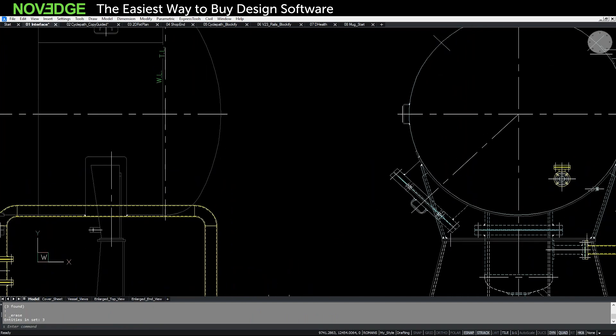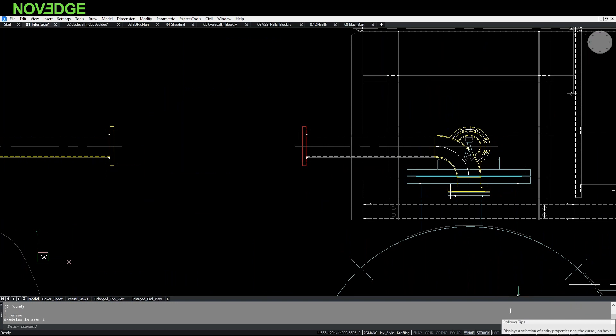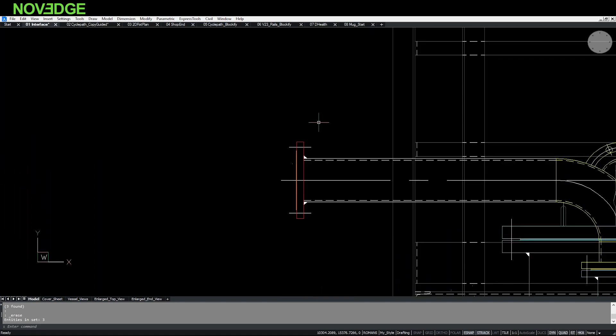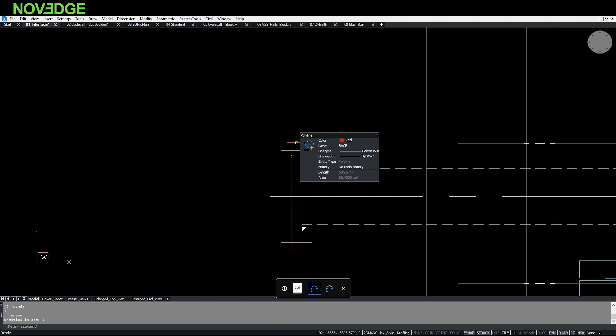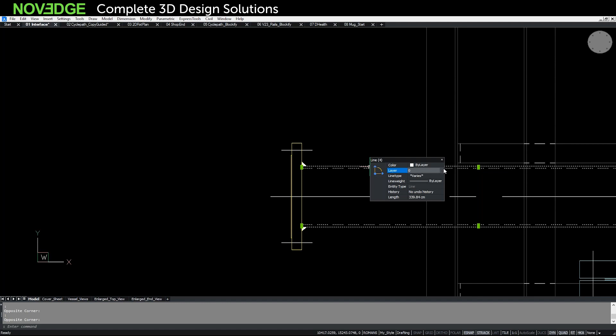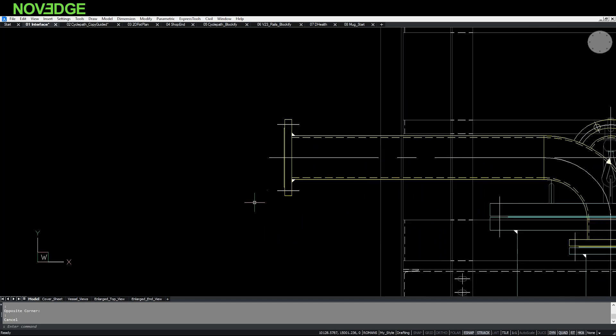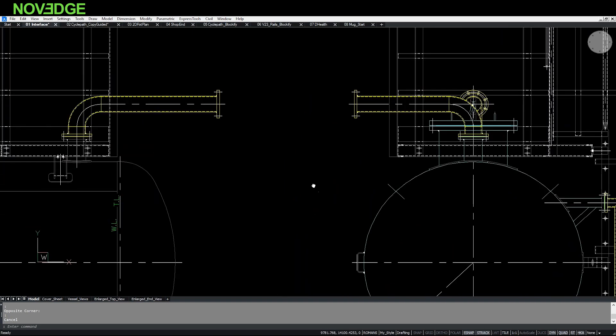Another tool working in conjunction with the Quad is Rollover Tips. I can turn that on from the status bar at the bottom. As I roll over entities in my drawing, it gives me properties about that entity — for instance, a polyline's color, layer, and other properties. The nice thing is I can edit things directly in the rollover tip, such as changing a color or correcting the layer assignment, all heads-up without searching for commands.